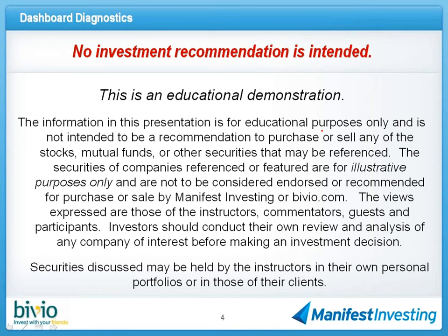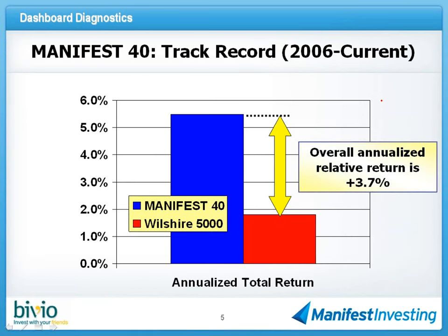You guys all know the drill. Here's our standard disclaimer. The key ones at the top: no investment recommendation is intended. We do this to learn and share. Everything that we do here is for illustration only. We could be talking about stocks that we actually own — I've got a pretty good feeling Lori owns at least one of them that we'll be talking about tonight. It's stocks that we could actually own; we generally disclose that, but sometimes we might not remember.